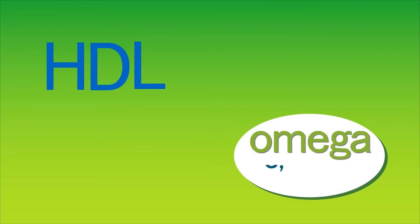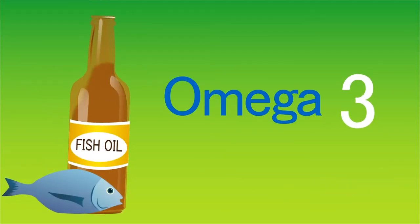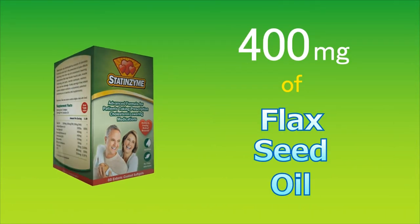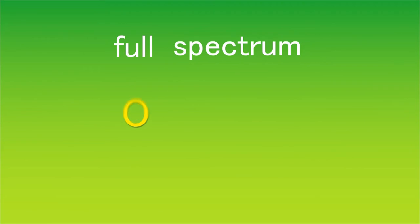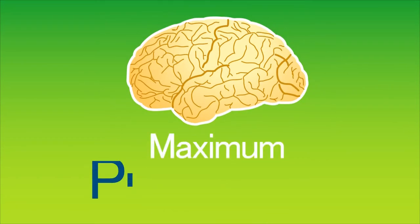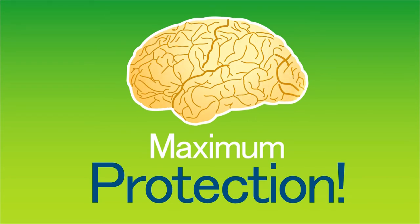HDL is made up of omega-3, 6, and 9, but fish oil only contains omega-3s. That is why Statenzyme contains 400 milligrams of flaxseed oil, which contains the full spectrum of the omegas — 3, 6, and 9. This gives your brain maximum protection from statin-induced HDL depletion.